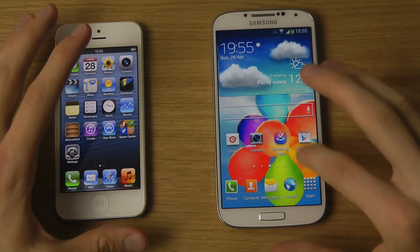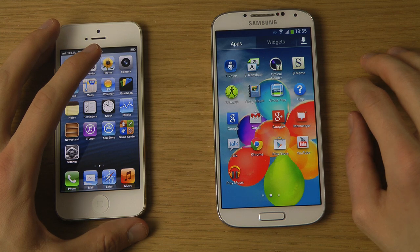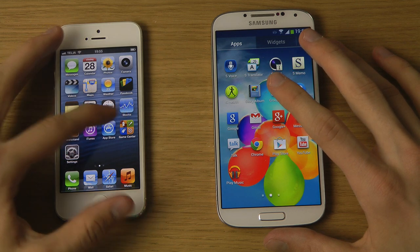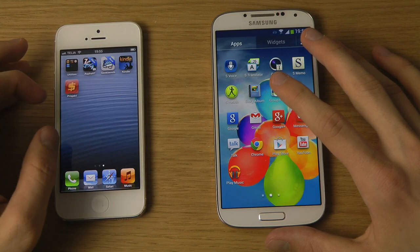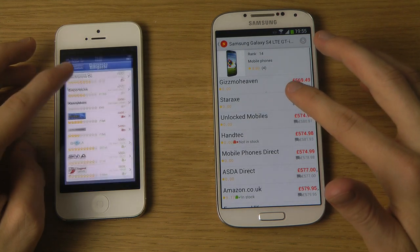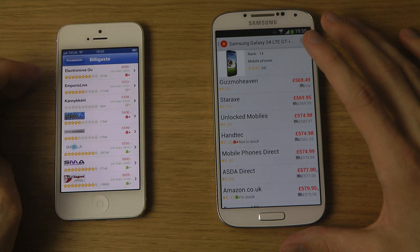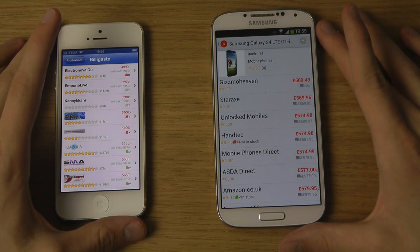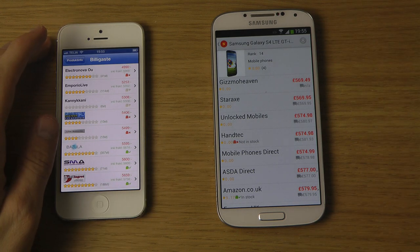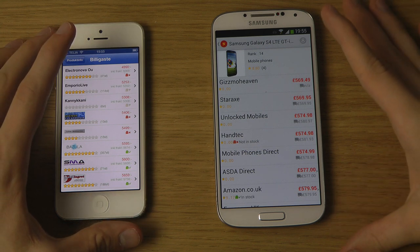The Samsung Galaxy S4 is Samsung's new flagship device for 2013, and we'll probably see a new iPhone coming out later this year. Looking at the price here, the iPhone 5 is between 500 to 600 pounds, while the Galaxy S4 ranges at around the same price. iPhones usually hold their value well and don't drop much in price.